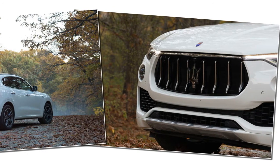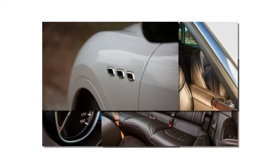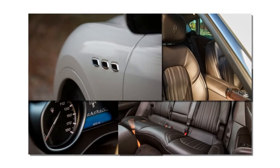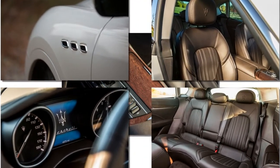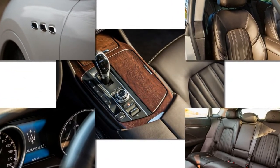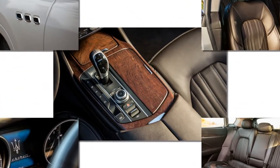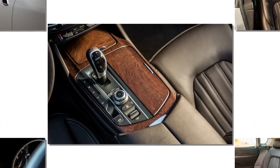The moment killer happens, however, with the observation that much of the Levante's switchgear is shared with relatively cut-rate Fiat Chrysler products. The FCA influence is a mixed blessing. Maserati, left to its own devices, might have given us only stunning beauty in lieu of function. FCA, which brings economies of scale, had other ideas.